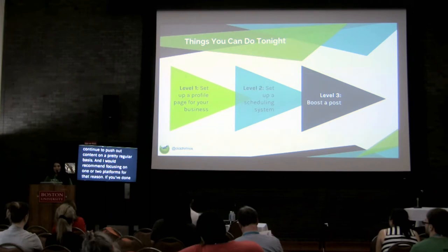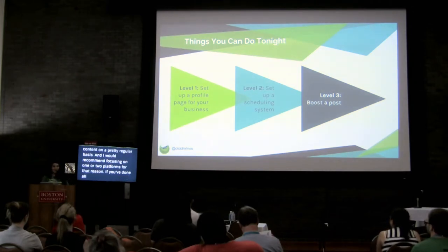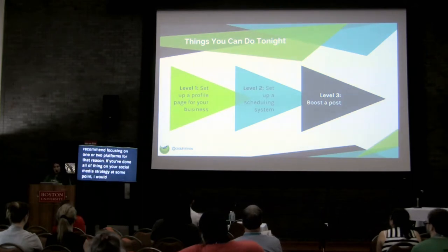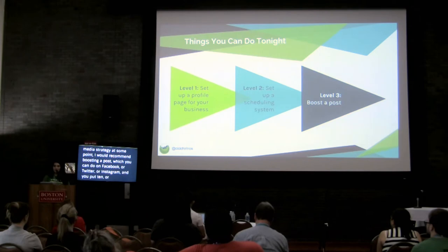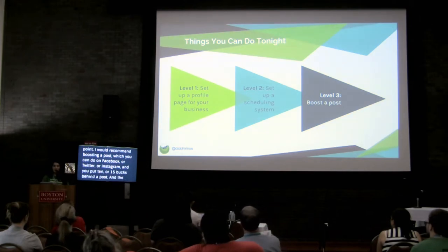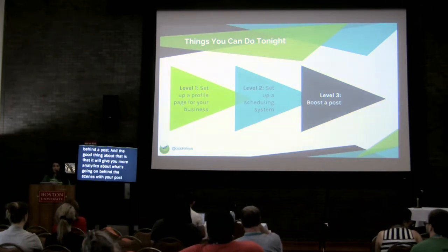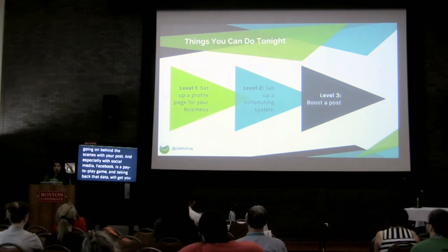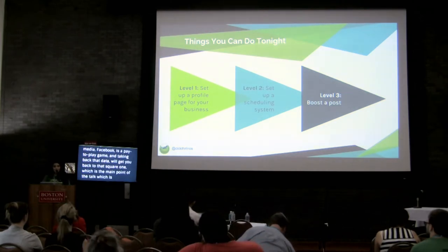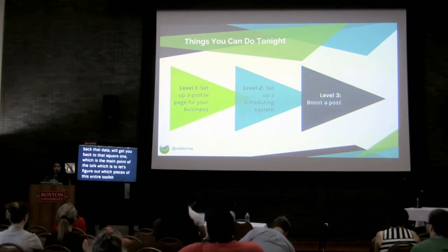If your social media strategy is on point, I would recommend boosting a post - something you can do on Facebook, Twitter, and Instagram where you put like $10 or $15 behind a specific post. What's interesting is that it will give you more detailed analytics as to what's going on behind your posts and push out your posts to more people. Social media, especially Facebook, is a pay-to-play game. That data will take you back to the main point of this talk, which is figuring out which pieces of this entire toolkit are most relevant to the kind of e-commerce you are trying to do.